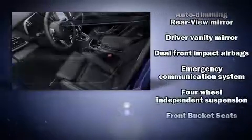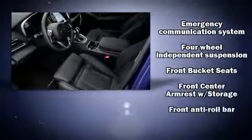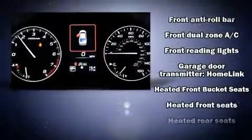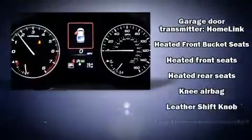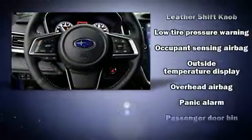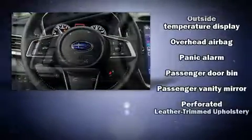Subaru also prioritized safety and security with features such as dual front impact airbags, front side impact airbags, traction control, brake assist, a panic alarm, an emergency communication system, and four-wheel disc brakes with ABS.